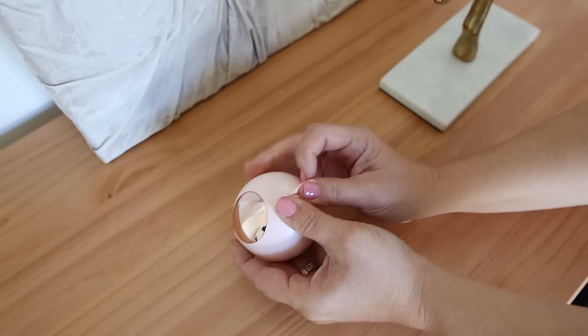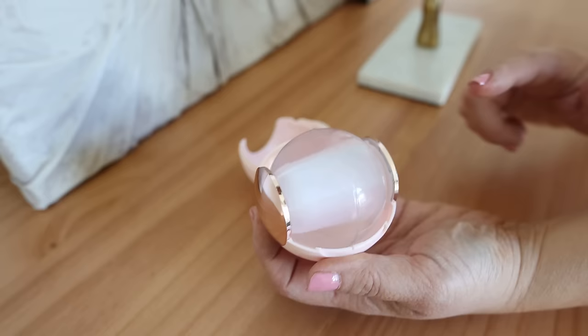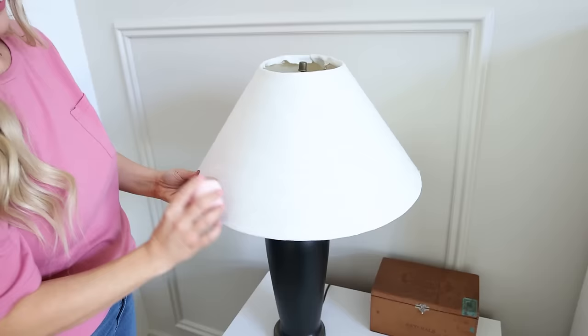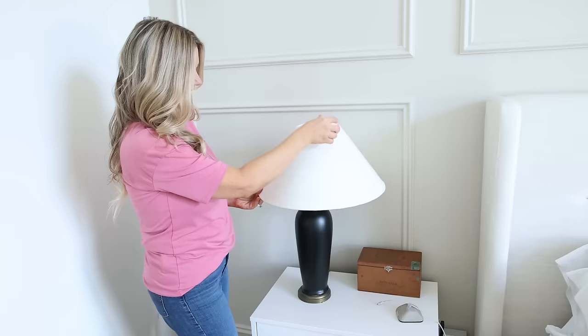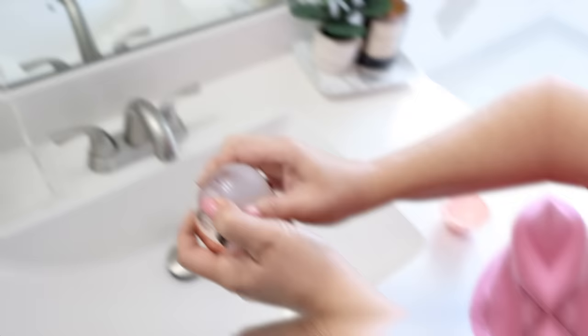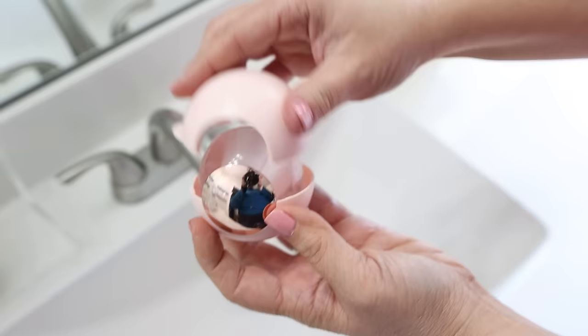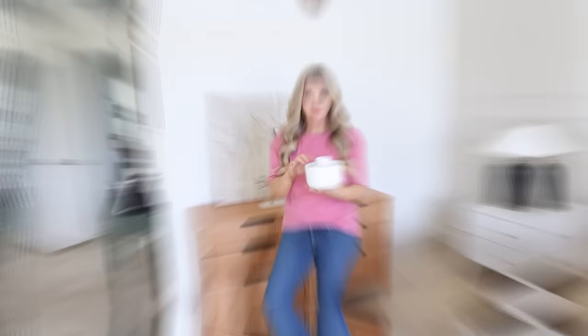Did you know you could buy reusable lint rollers? I just found this one. It is so cute and compact. It's got a little bit of sticky on it and it's a roller ball. You can use it on any of your clothing to take off lint, or on your furniture. I love using lint rollers like this on my lampshade. To reuse it, you pull the sticky part out, run it underneath water, and put it back in and use it time and time again.